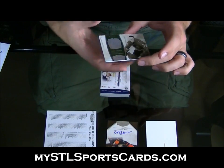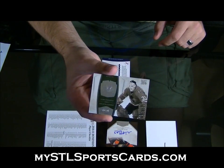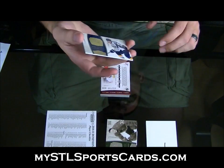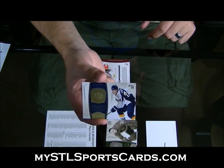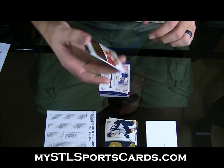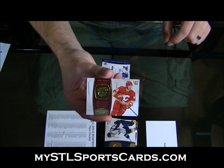Numbered 15 of 99. Tony Esposito. Tony Esposito numbered 199. Sergey Kostitsin, numbered 199. Alex Tenge.